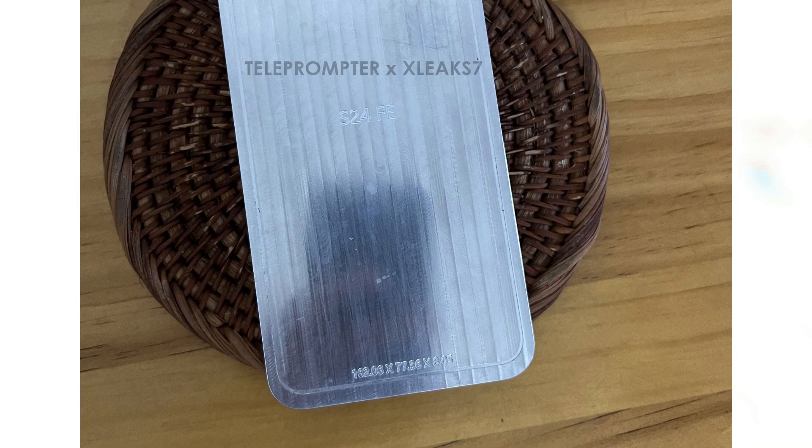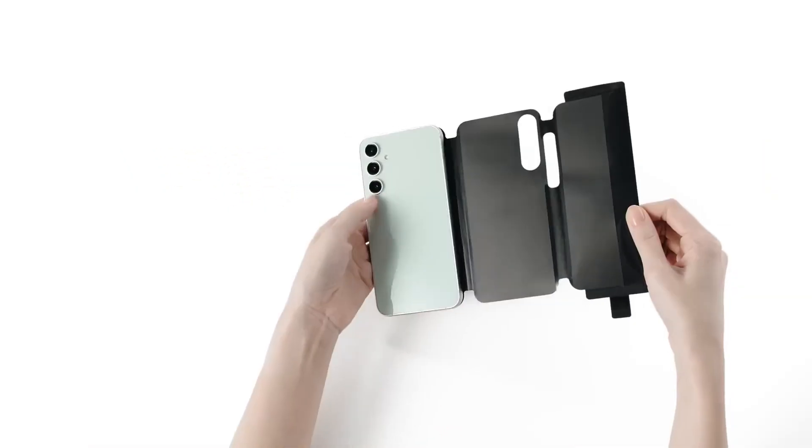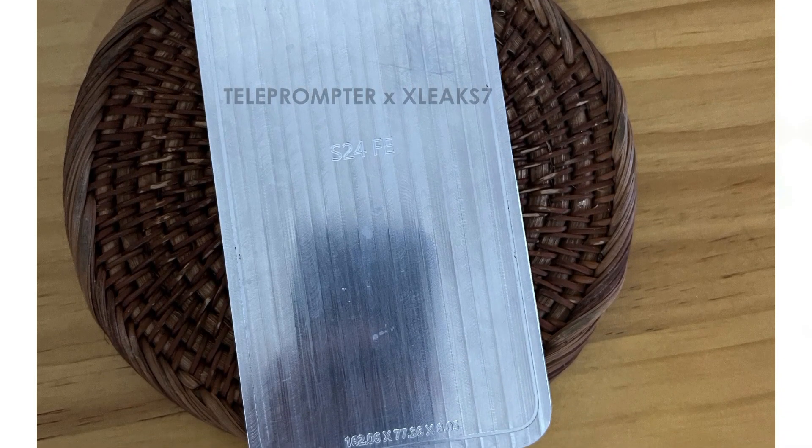It includes a punch-hole front camera and an ear speaker at the top of the screen. The dimensions of the new model are 162.06mm tall, 77.36mm wide, and 8.05mm thick, making it slightly longer, wider, and thinner than its predecessor, which measured 158.0mm tall, 76.5mm wide, and 8.2mm thick. These subtle changes reflect Samsung's efforts to enhance the design while maintaining comfort and style.